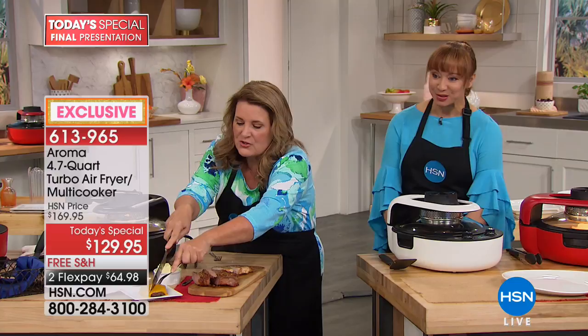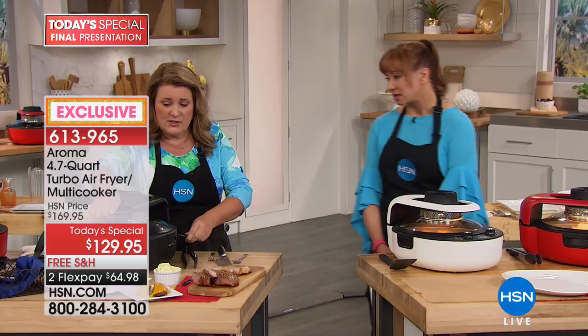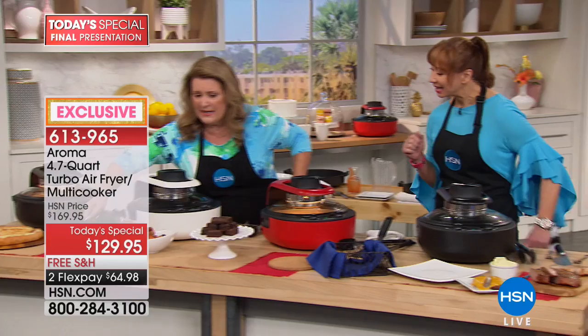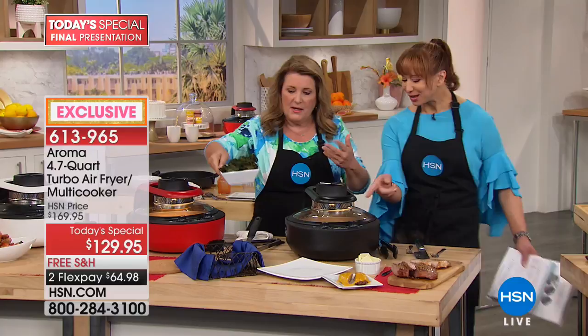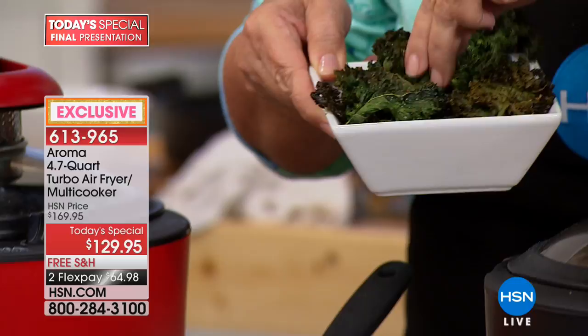We've baked a pizza, we're baking brownies, done a full meal, done some kale chips. Those just go in — no oil at all, just throw them in. It can be spinach, apple chips, whatever you want. Listen to how crunchy these are! Now I'm going to take out this pan, move it aside, and put in some biscuits — no oil in the biscuits.